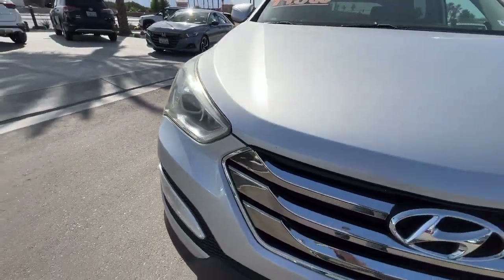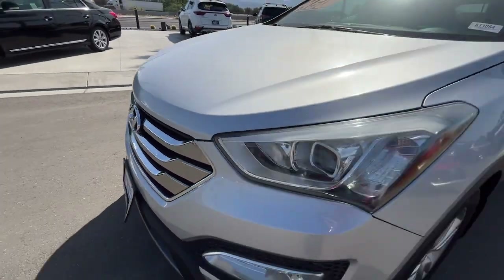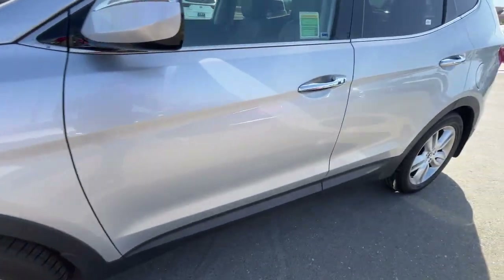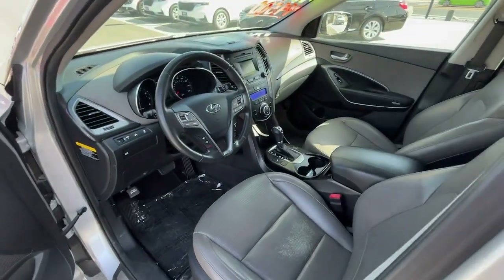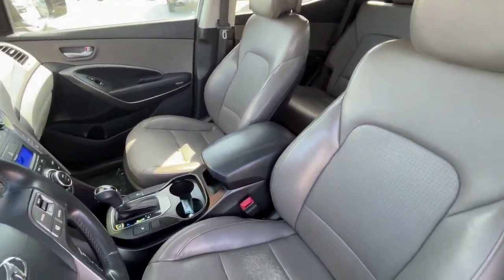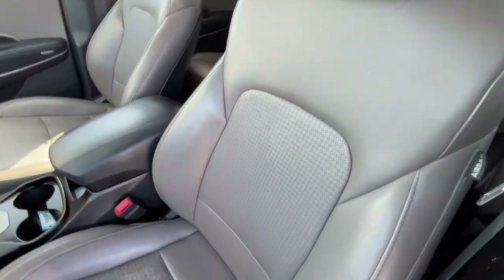These are just some of the great options this vehicle comes with: proximity key entry, keyless entry, heated mirrors, heated rear seat, fog lamps, electronic stability control, aluminum wheels, heated front seat, leather-wrapped steering wheel, dual-zone AC.